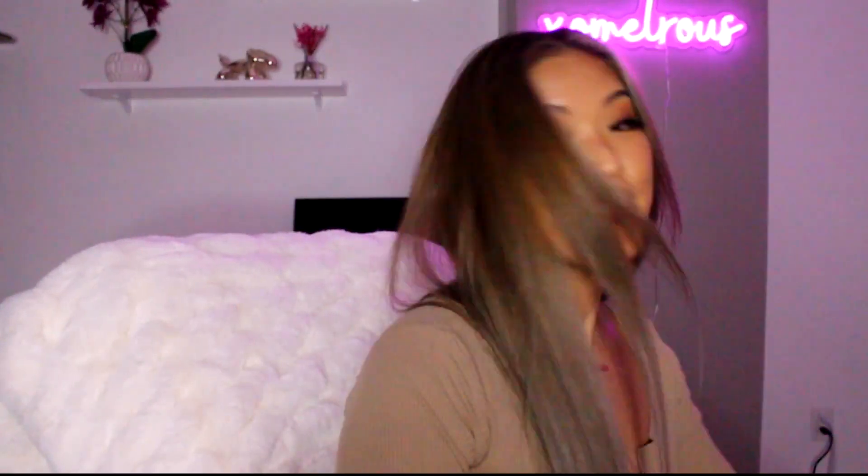Actually the setup looks pretty good on camera — I like it. Maybe I should start filming at night. All my lights are off except for my ring light and that one other light, and it looks really good.